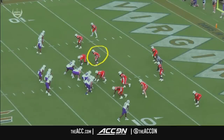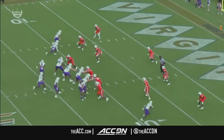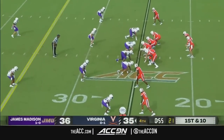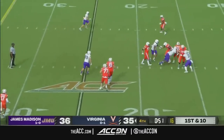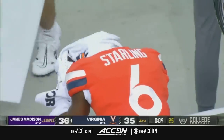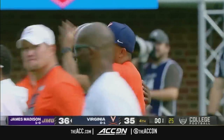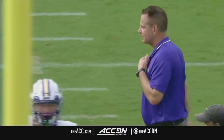Every team in the country has this play. Look at Cam Robinson, the freshman linebacker — he's responsible for the back out of the backfield. Two slants from the outside try to pick. Cam Robinson just gets caught in no man's land. This performance by JMU coming into a Power 5 stadium — dealing with the things that they dealt with on the field today. There were times where Virginia looked like they had an opportunity to run away with this thing, and the Dukes are able to run away with this road win.